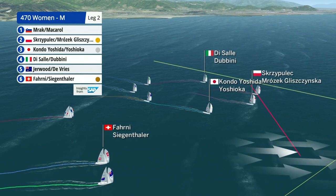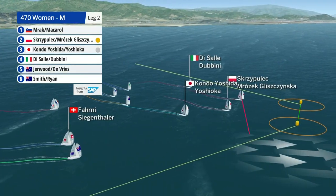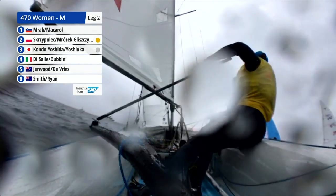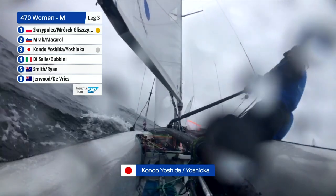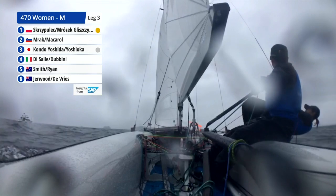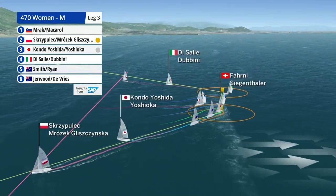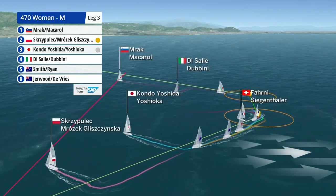You can see the two sides converging now, with a good group that have been over on the right side of the race course coming back in. The positions at this gate will be very interesting as far as that bronze medal position is concerned. Our current gold medalists are through and around the gate — Agnieszka and Irmina on Poland 11. Then come Yoshida and Yoshioka, the local crew from Japan.